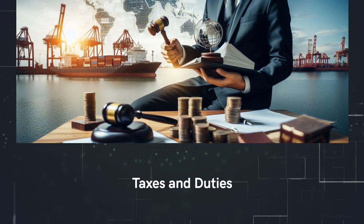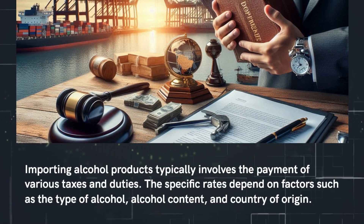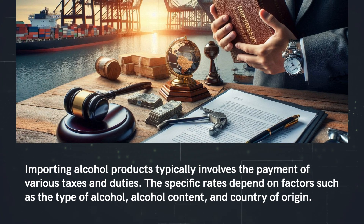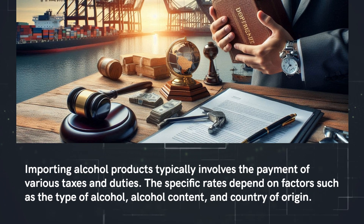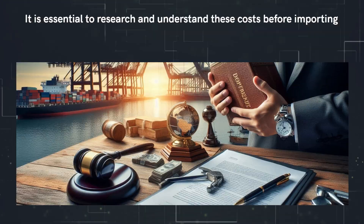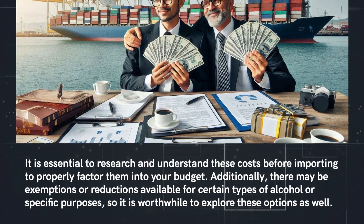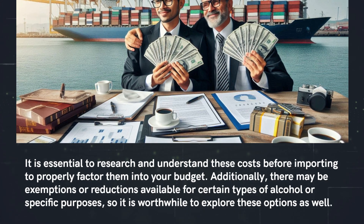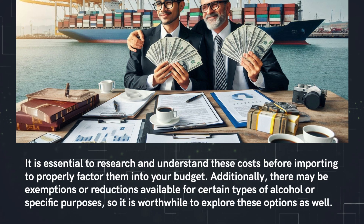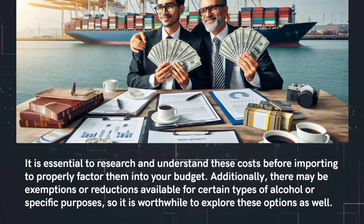Taxes and duties. Importing alcohol products typically involves the payment of various taxes and duties. The specific rates depend on factors such as the type of alcohol, alcohol content, and country of origin. It is essential to research and understand these costs before importing to properly factor them into your budget. Additionally, there may be exemptions or reductions available for certain types of alcohol or specific purposes, so it is worthwhile to explore these options as well.